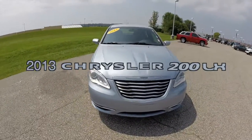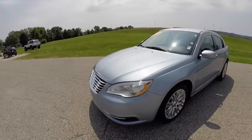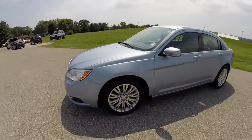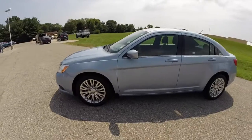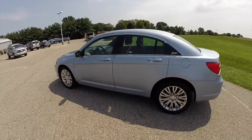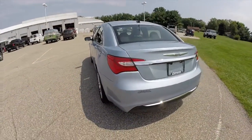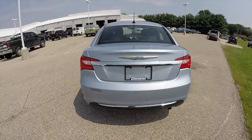Hello everyone. Today we're going to take a quick walk around look at this 2013 Chrysler 200 LX. This 200 is painted in arctic blue crystal pearl coat, has the black premium cloth interior. It is powered by a 2.4 liter 4 cylinder engine with a 4 speed automatic transmission.